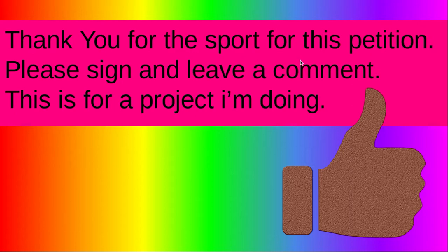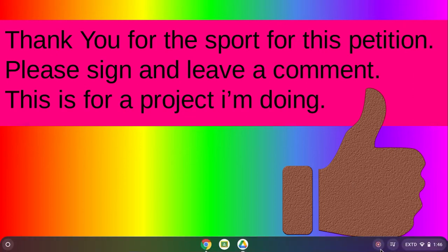Thank you for the support of this presentation. Please sign and leave a comment — this is for a project I'm doing. Bye-bye!